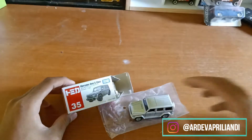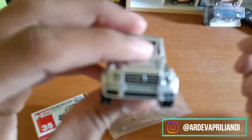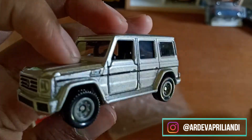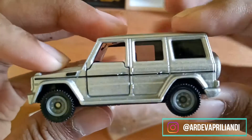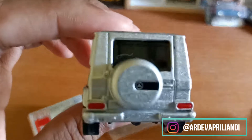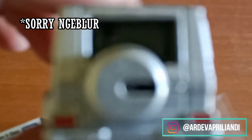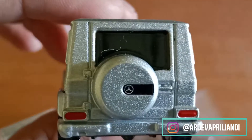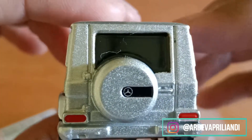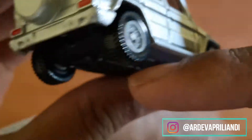Ini detailnya sangat detail sekali ya. Di sini ada logo Mercedes-Benz. Bisa kalian lihat, di sini ada logo Mercedes-Benz. Terus, ini ada detail-detailnya, ada stripping. Terus, rodanya ini seperti roda offroad ya.